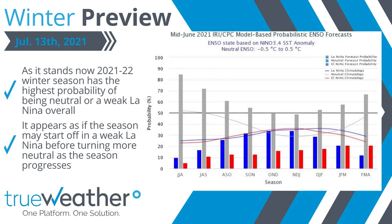First, let's look at the ENSO, or El Niño Southern Oscillation, which at this point is showing signals of being neutral or weakly La Niña during the 2021-22 winter season. The season appears to possibly start in a weak La Niña before becoming more neutral as the season goes on.